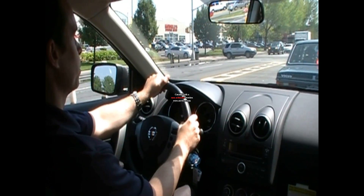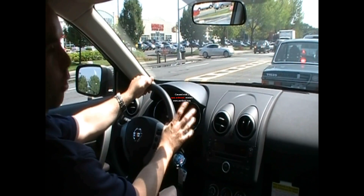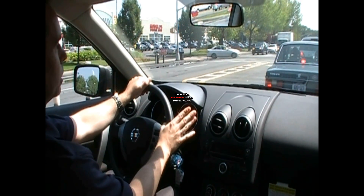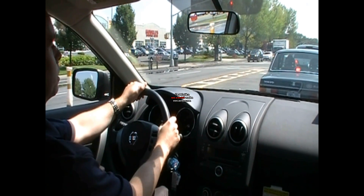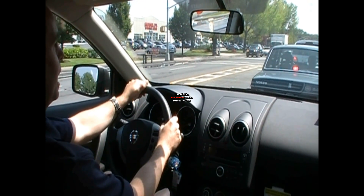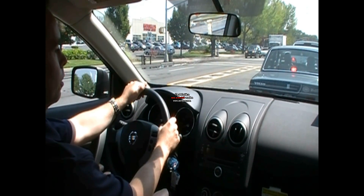Driving this road, one of the first things you notice is the harsh ride. The vehicle is very stiff, much like most Nissans are. But combine that with a short wheelbase compact SUV, and you get yourself a very, very harsh ride.